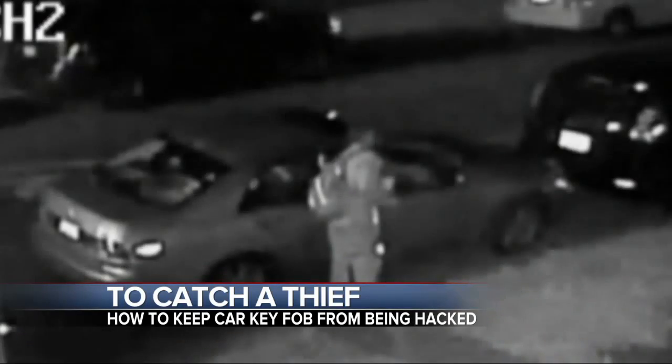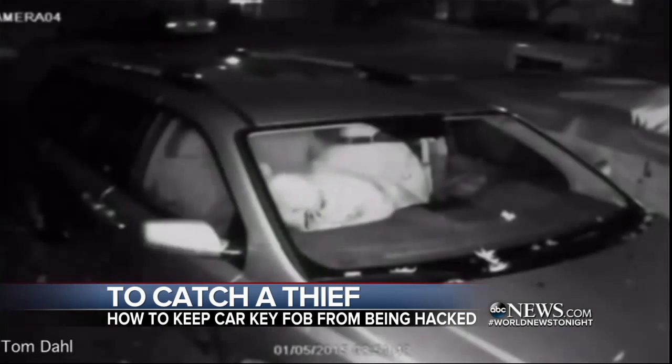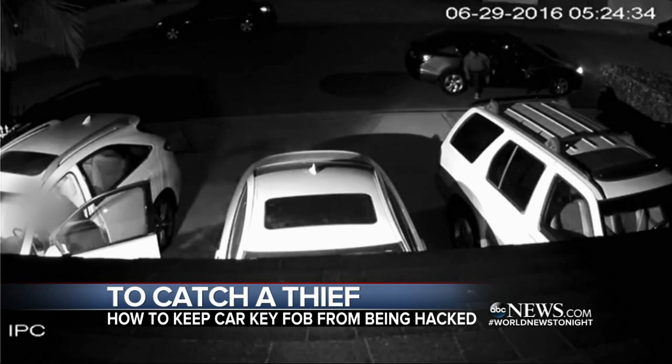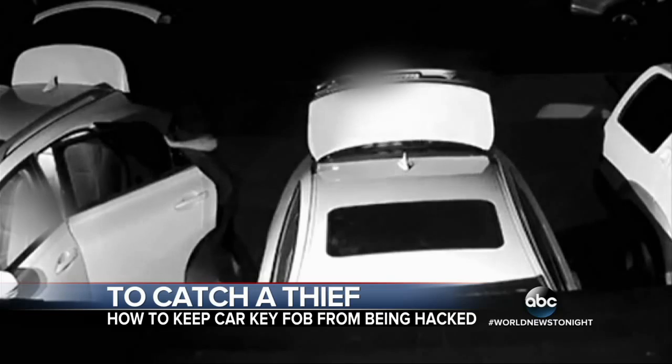These may just look like average car owners, but police say they are thieves who have broken into cars using a high-tech hack. No smashed windows here. In Westminster, California, police say three crooks got in essentially by replicating the car's key fob used for keyless entry.